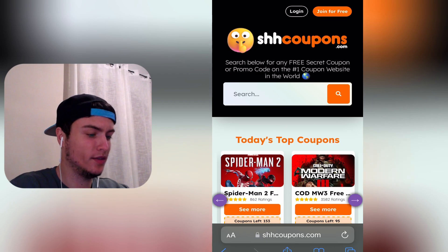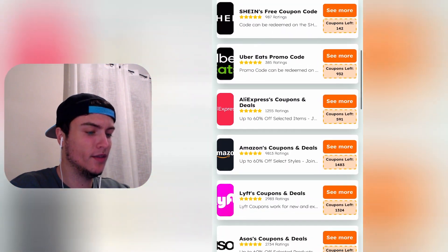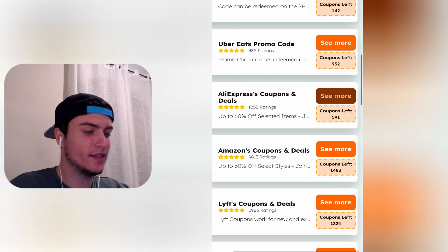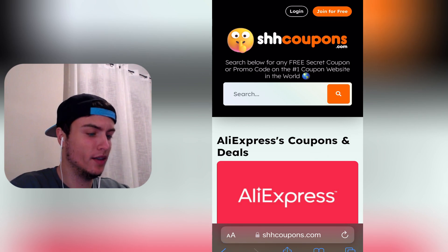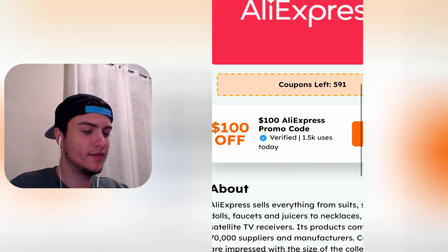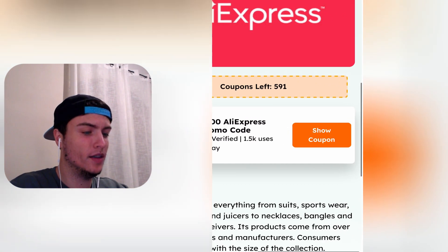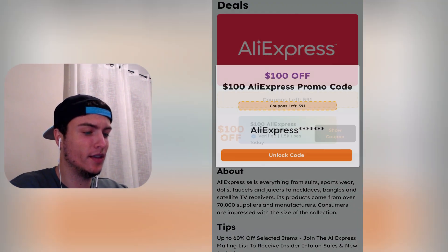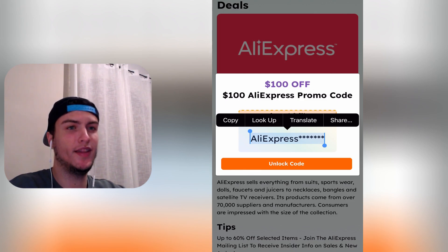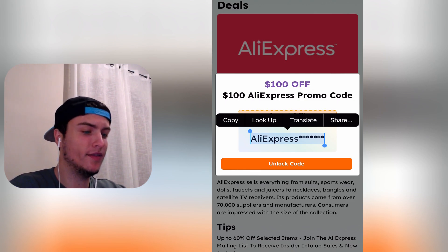So now I am inside shhcoupons.com, and if you scroll down a bit you will see the AliExpress coupons and deals section. I press 'see more,' scroll down, and here is the coupon code we want — it's 100% off. To get it is pretty simple: just press 'show coupon.' You can see the coupon code but it's not fully displayed. This is totally normal — they do this because bots are scraping websites and could easily take the coupon code if it were fully shown.